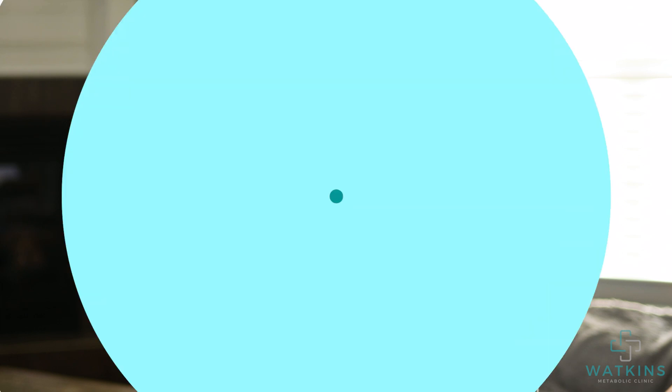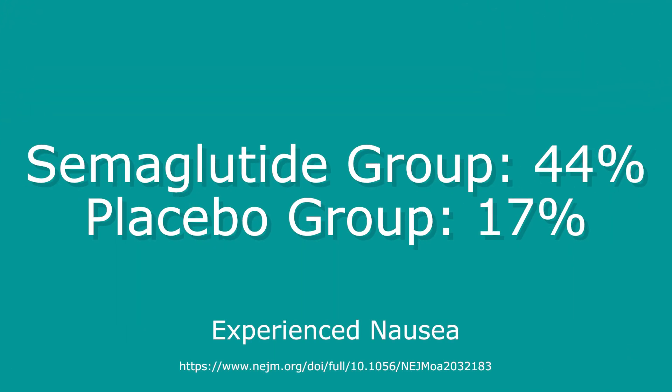The most common side effect we see with Ozempic or semaglutide is nausea. In the Step 1 trial, 44% of participants given the medication did experience some nausea, versus 17% who were given placebo.